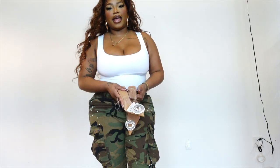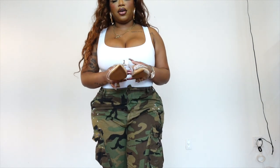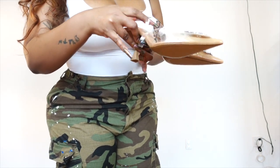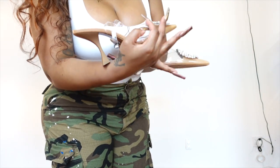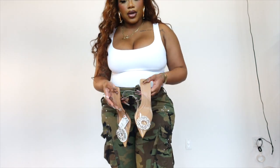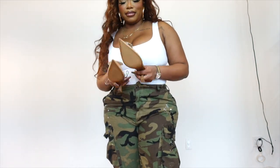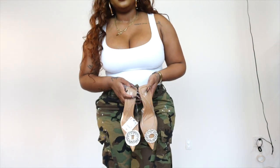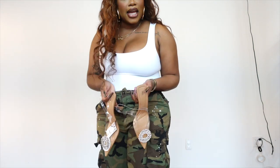The last item in my spring haul are these beautiful clear shoes from Zara. They're slingbacks — the heel is not high at all, so they're good walking shoes. They're just super freaking cute. I love a slingback style with a pointed toe.